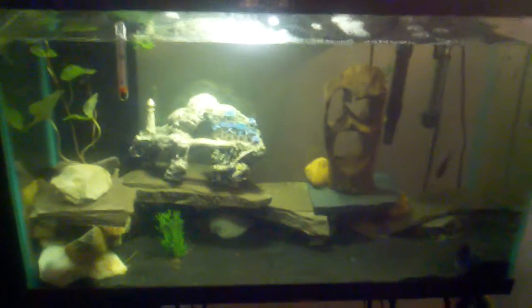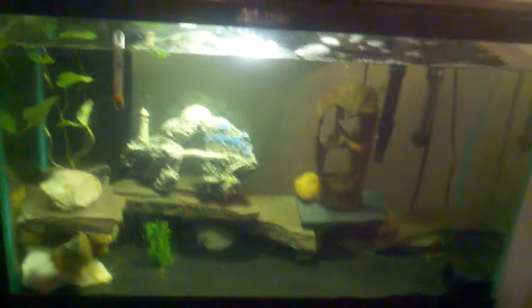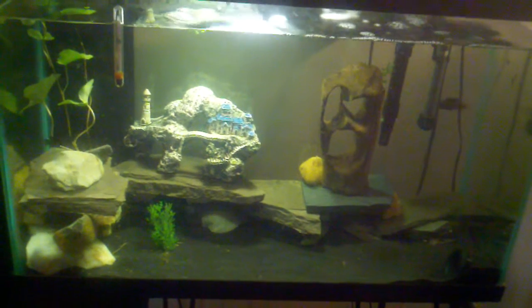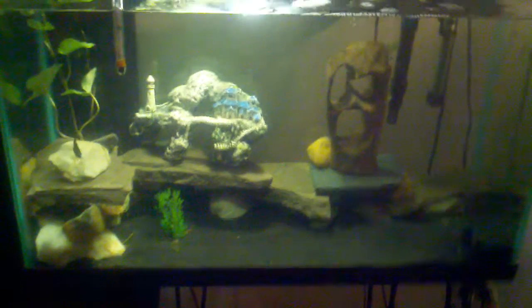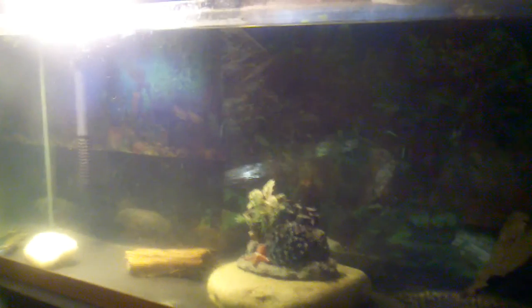Another channel to check out is Fish Love One. He specializes in Dovii, Jaguar Cichlids, Trimac, Flowerhorn, and Midas — they're really aggressive cichlids. But once again, this is Little C, my fish tanks. Till next time.